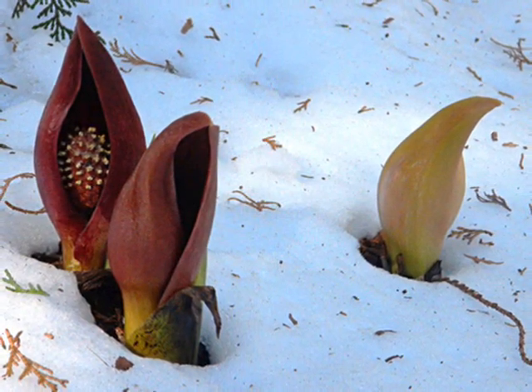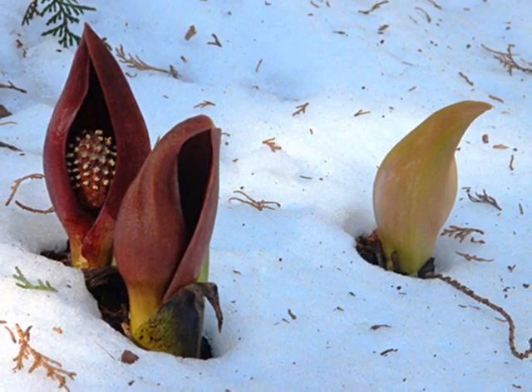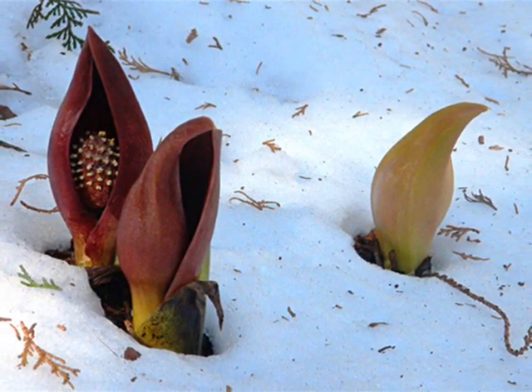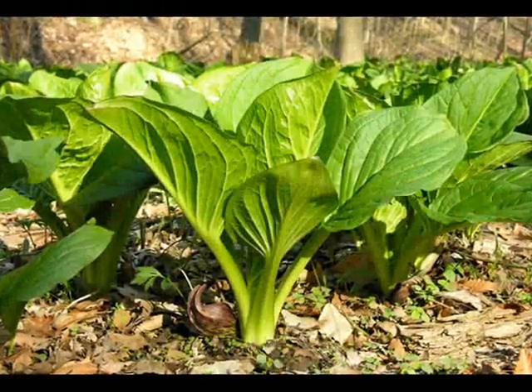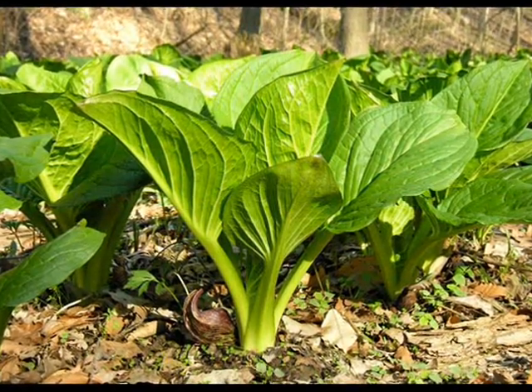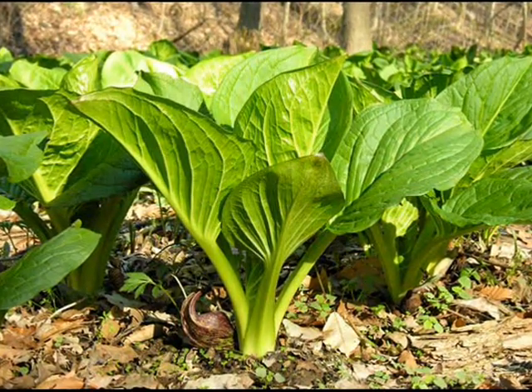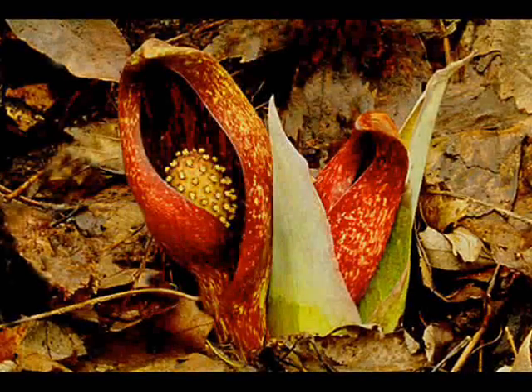The stench that gives this plant its name is actually a defense mechanism that keeps hungry animals from munching on it in late winter and early spring, when the new green leaves emerge in a frozen world where food has become scarce. The bad smell doesn't dissuade bees and flies, however. In fact, it attracts them to pollinate the little yellow flowers when almost nothing else is blooming.